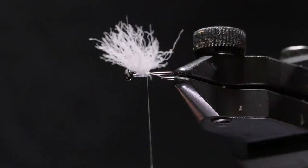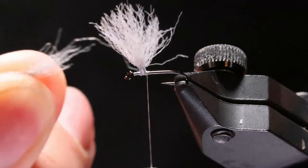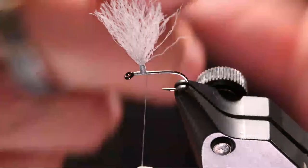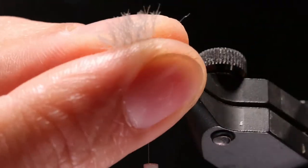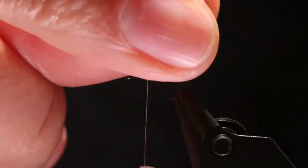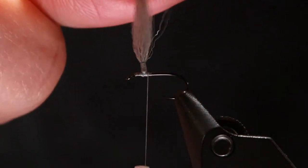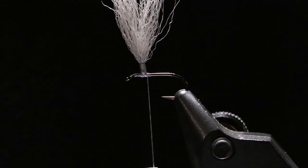I just trimmed it off — the only waste is this one little piece here and whatever I trim off when the fly's finished. There's really not a whole lot of waste. I want to use dark dun CDL for the tail. Big thanks to John Collins — he looked in his stash and found some dark dun fibers, which is what the Blue Quill should have been tied with.